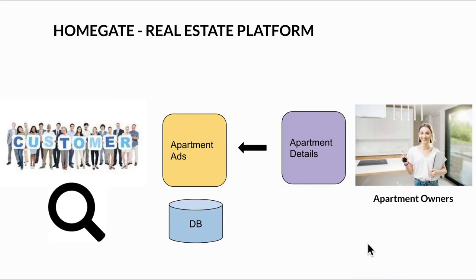To give you a bigger picture of how it works: landlords who own apartments log in to the platform and provide details — pictures, rent price or purchase price, and all other apartment information. Customers who want to rent or buy log in, search based on location or their needs, and once they find the right apartment, they connect with the landlord.